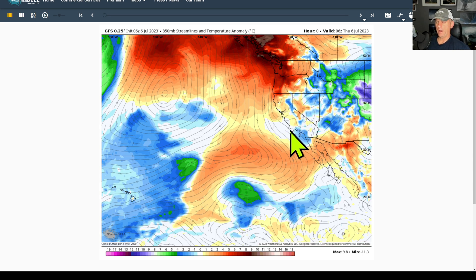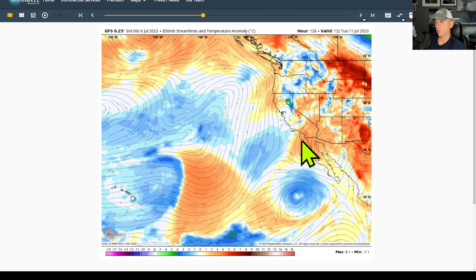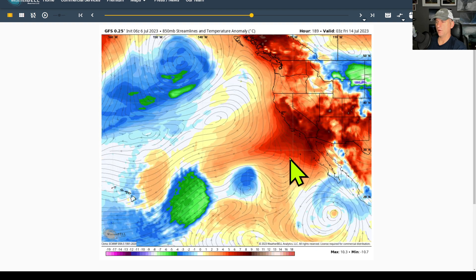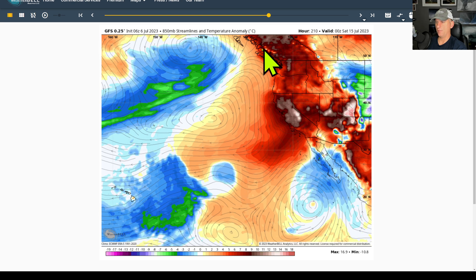Looking at 850 millibars - 5,000 feet - if we put this in motion you can see the bounce back and forth. It's actually cooler than normal for a few days, and then that warmth would arrive with that ridge of high pressure across the region. You can see the spin in the atmosphere from that tropical system and the very warm temperatures aloft coming for much of the west coast into next week. This would be July 14th.